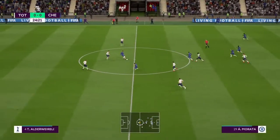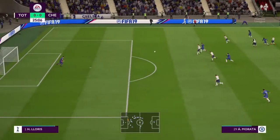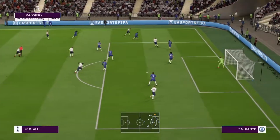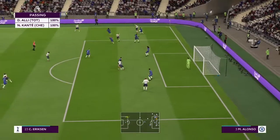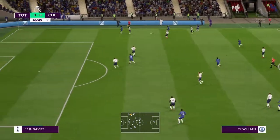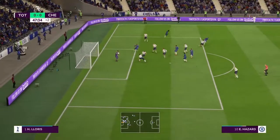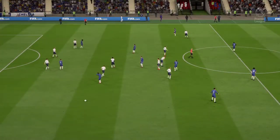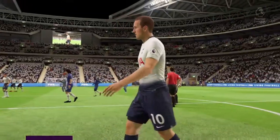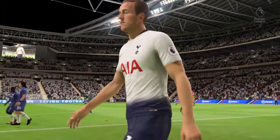Here comes Eden Hazard. Morata scored a brace at the weekend against Nottingham Forest, sending them through to the fourth round of the FA Cup. Willian with a poor ball there. Now Alli, crossed in, Eriksen on the turn. Willian is an option out wide, lovely ball to him. Hazard's at the back post — he pulls it back for Kovacic, cutting out Kante.